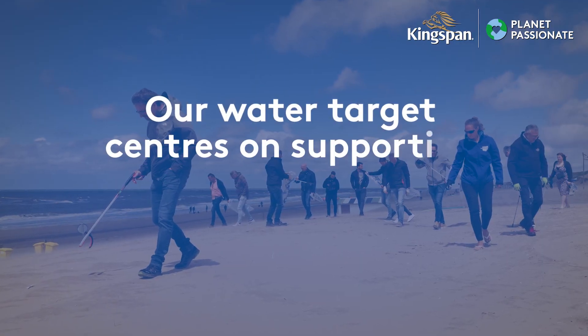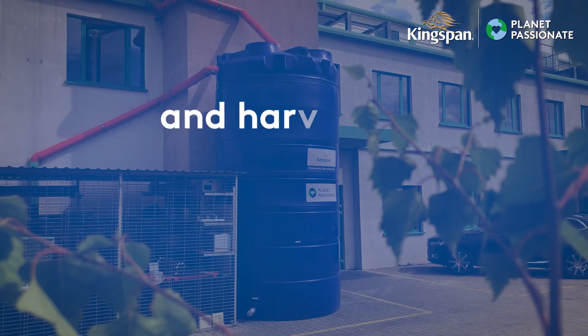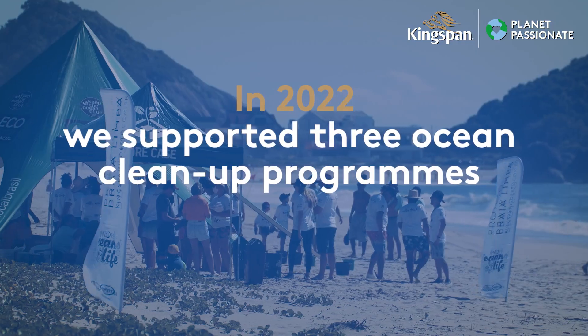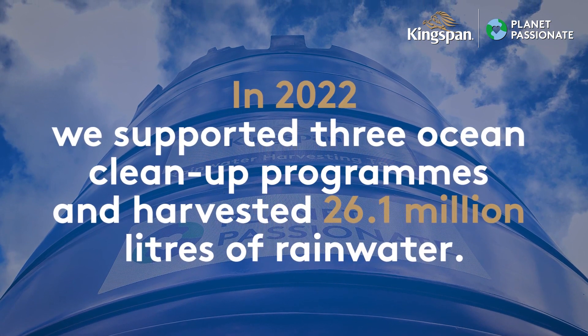Our water target centres on supporting five ocean cleanup projects by 2025 and harvesting 100 million litres of rainwater annually by 2030. In 2022, we proudly supported three ocean cleanup programs and harvested 26 million litres of rainwater.